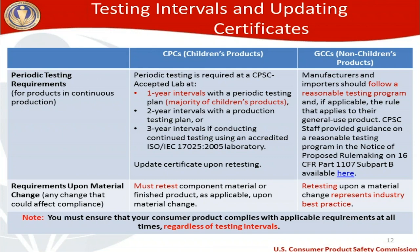What happens if you make a material change on products in continuous production? A material change is any change that could affect compliance. For children's products, you must retest the component material or finished product as applicable upon a material change and update your certificate. For general use or non-children's products, retesting upon a material change represents industry best practice, and upon retesting you would update your certificate. Please note: you must ensure your consumer product complies with applicable requirements at all times, regardless of testing intervals.